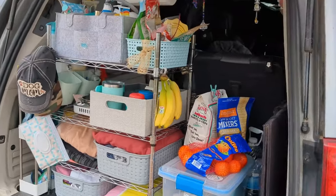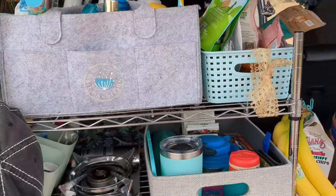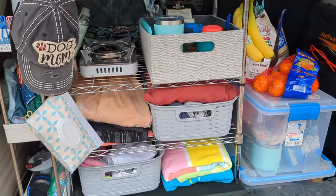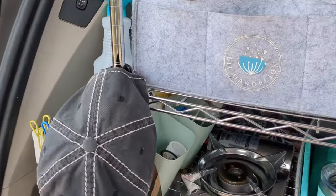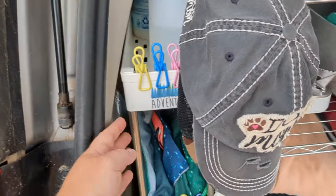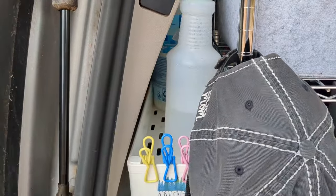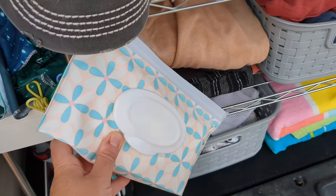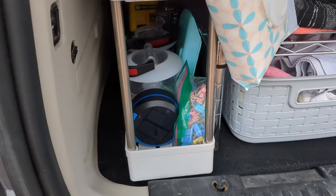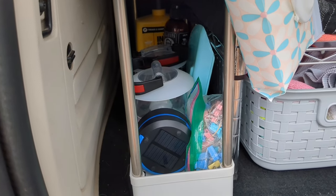Moving on to my trunk space, this metal shelf I purchased from Lowe's — I absolutely love it. It fits so well and is great for storage as well as hanging things like my hats. Here is my other white narrow shelf. On the top I keep all of my cleaning supplies. In the middle I have a tapestry, a sewing kit, and some extra wipes — baby wipes I use for everything. On the bottom I have bug spray, mouse repellent, my lanterns, and tools.